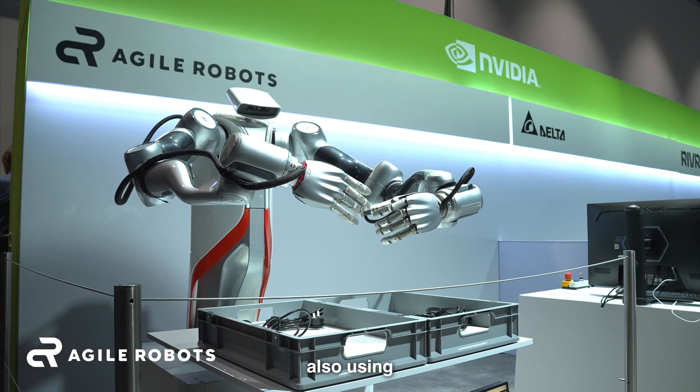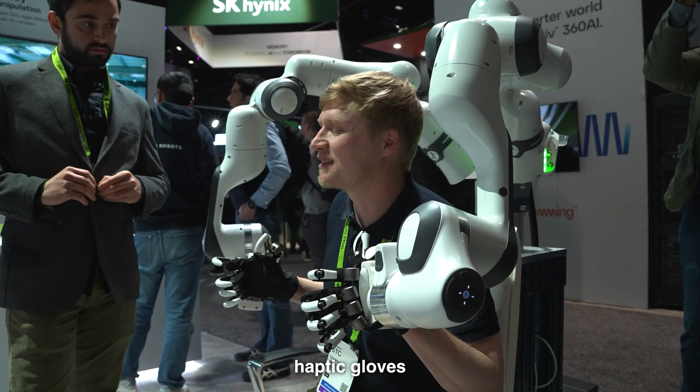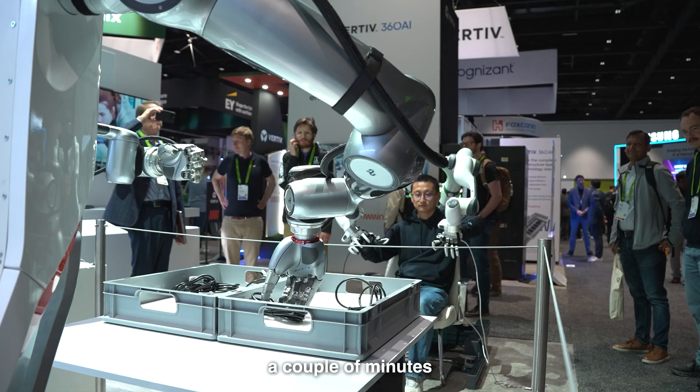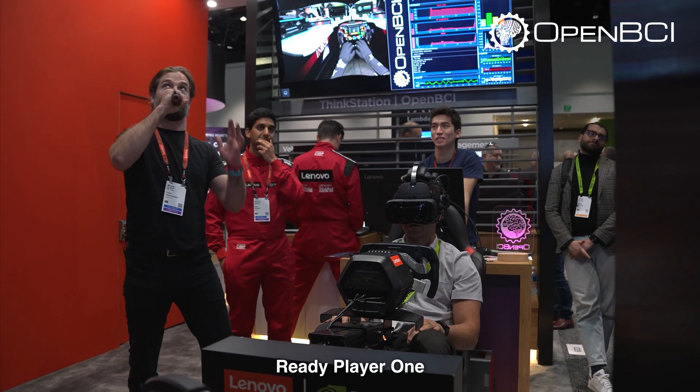On the other side of the venue, Agile Robotics is also using hand-operated controllers, but they're using haptic gloves. I did ask to test out the machine, but I wasn't allowed to due to Nvidia safety rules. If I took the gloves from this and walked a couple of minutes to the OpenBCI stand, I think I could get pretty close to building the Ready Player One setup.